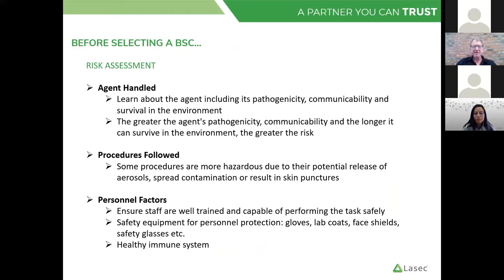When selecting a BSC, do a risk assessment: what agents are you handling, what procedures need to be followed, and consider personnel factors. An important part is that we can have a fully validated and certified safety cabinet, but if staff are not well trained and capable of performing the task safely, it can be made inherently unsafe by unsafe practices. When we provide certification of cabinets, we include training on staff just to make sure they're using the cabinet correctly. It's critical to make sure they understand how the cabinet works and how the air flows work, because it's often misunderstood — especially in a class two — how the air flows actually operate.